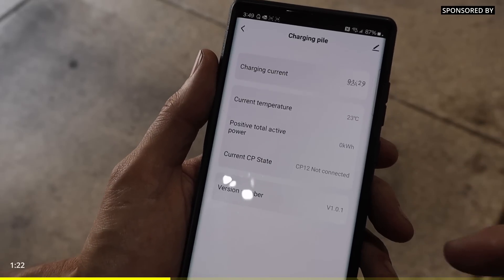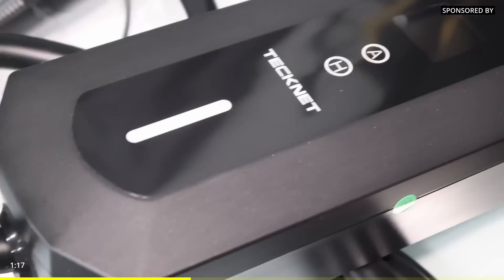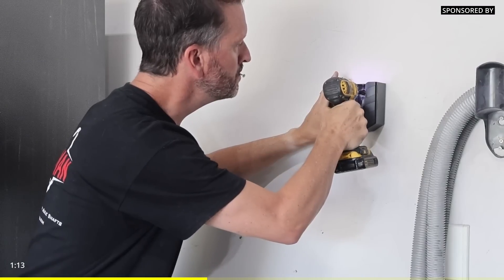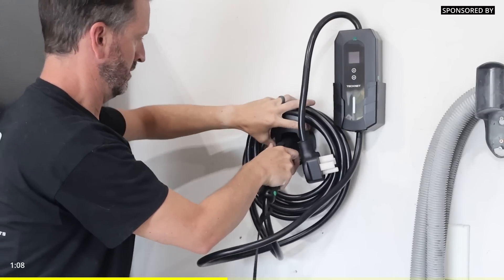You can read all the things like your current temperature and total output. Right now we're not currently connected, but we'll go ahead and charge up. This is a dual voltage unit, meaning it works on 220 or just regular 110 house outlet. It has amp settings of 4, 32, 24, 16, and 10 amps. It also has an automatic restart, so if the power goes out, when it comes back on it will resume charging.